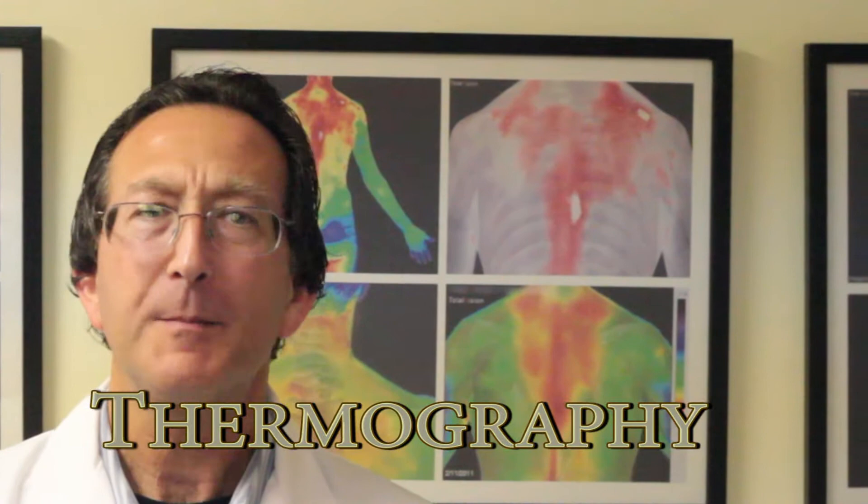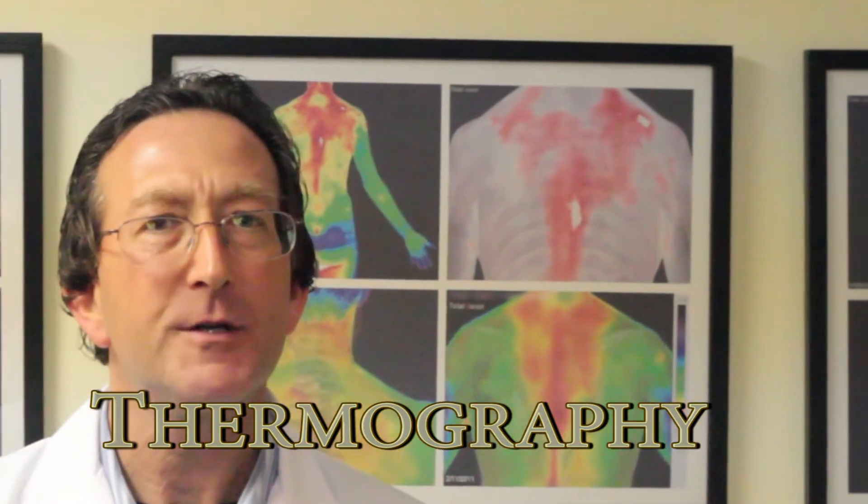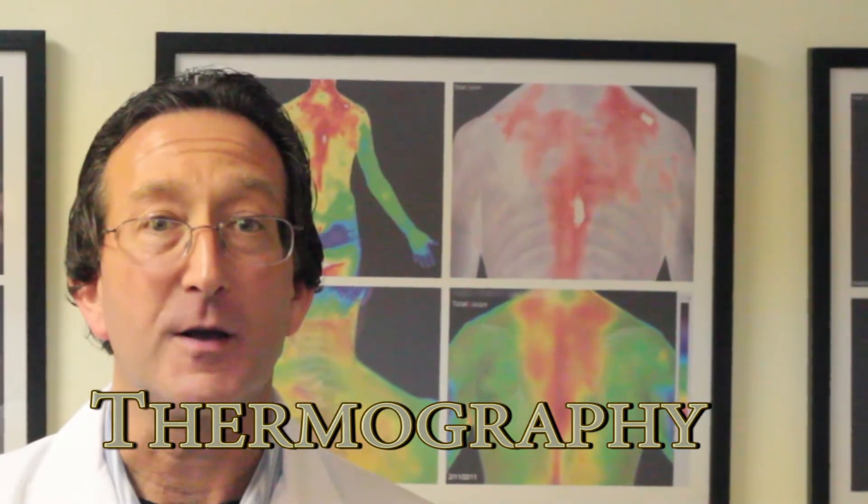Thermography maps the heat patterns of the human body and is used as an early detection tool for developing physiological conditions. There's no contact, no pain, no radiation, and no energy is imparted to the patient. Thermography gives a piece of the puzzle that isn't available any other way. Unlike other medical imaging methods that see structure, thermography sees the heat associated with body function or physiology.